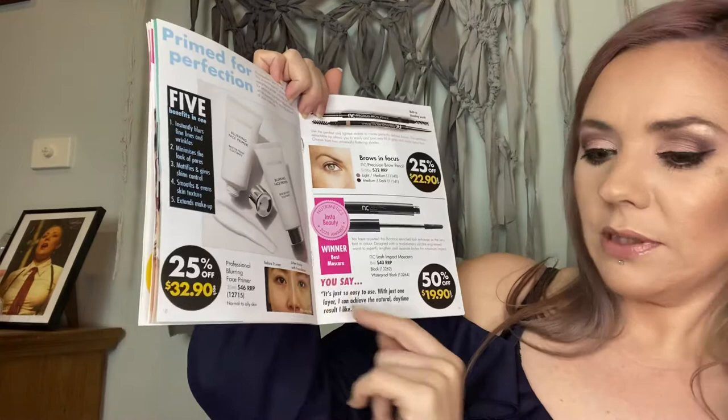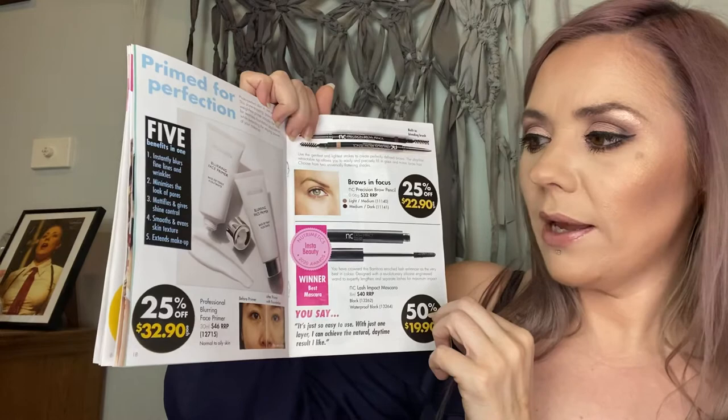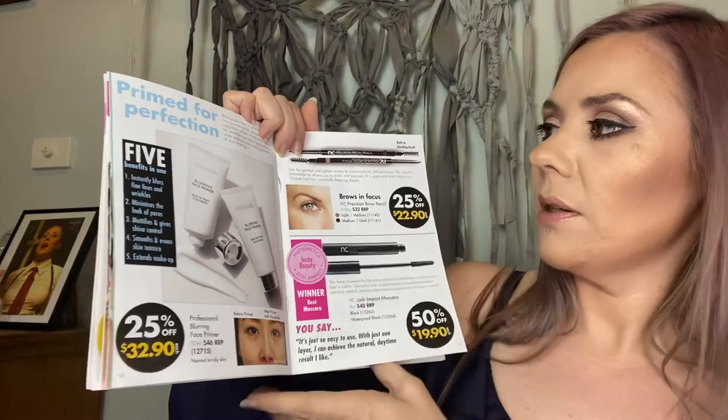The face primer is $32.90 — you've probably seen me use this quite a lot. It's great for blurring fine lines and wrinkles, minimizing pores, mattifying, giving shine control, evening skin texture, and extending makeup wear. I'm going to use that in conjunction with the setting spray for all skin types.